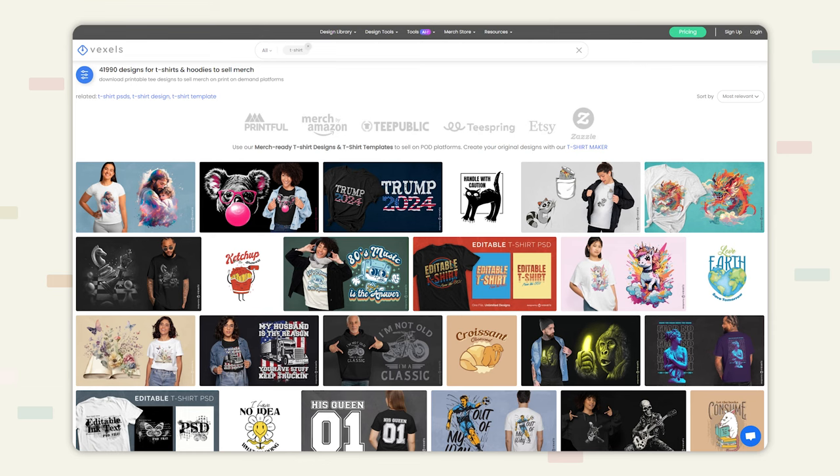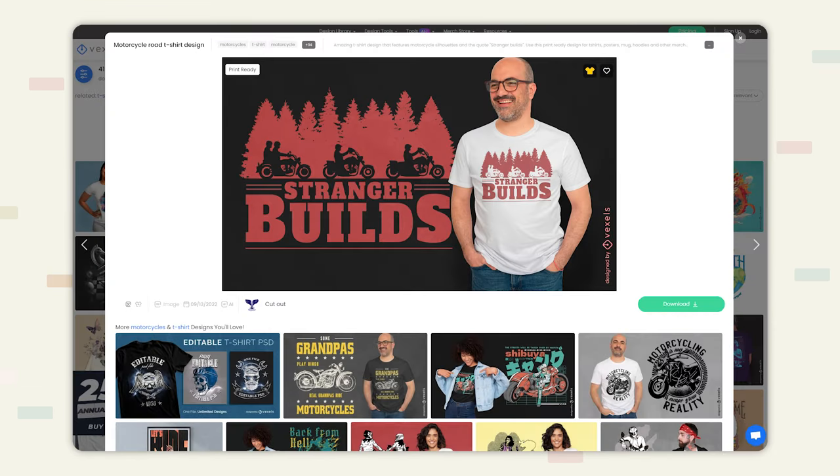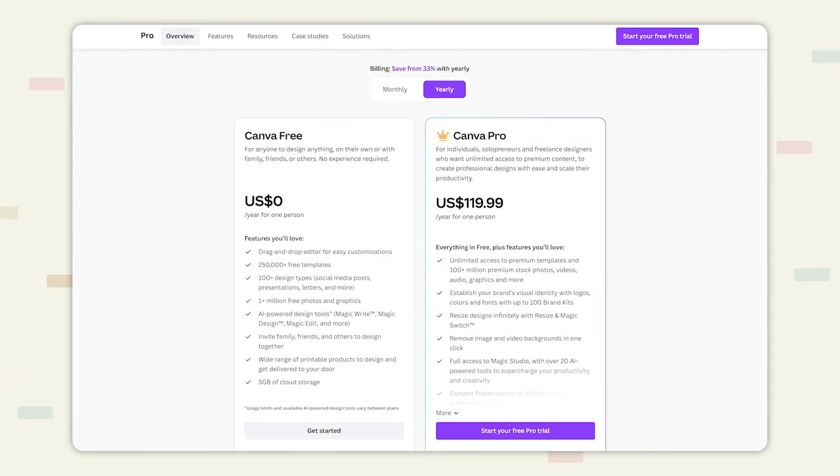A few benefits to actually starting with print on demand — for one, it's very easy to start. Honestly, the most complicated thing you're going to have to do is create a design, but at the end of the day you don't even have to do that. There are tons of different services out there that can help you get this done. There's websites like Vexels where you can get print-on-demand-ready designs — you purchase their yearly subscription and download whatever images you want to use. There's also Canva, but beware — you need the pro subscription, because with the free account you're limited to lower quality images which will come out blurry or pixelated on your products.